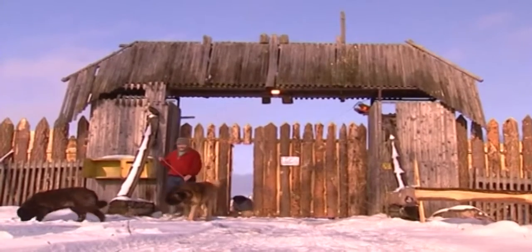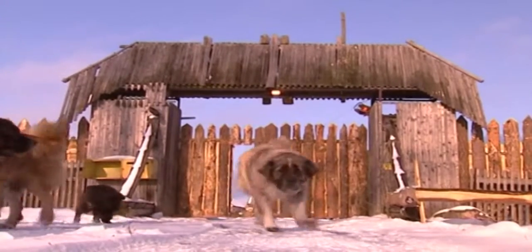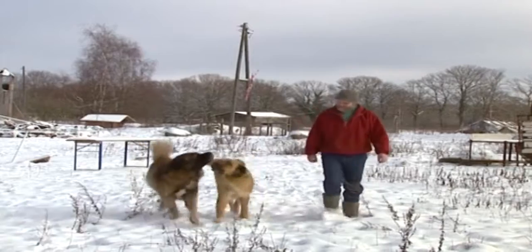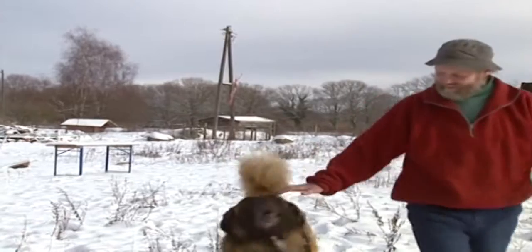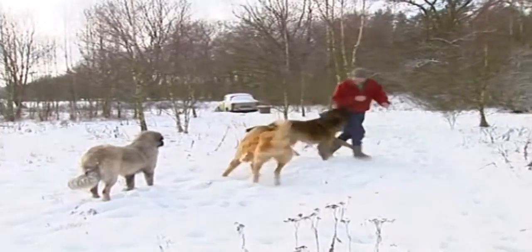This German breeder believes he has revived the once-extinct German bear dog. Karsten Keback takes a walk each day with his dogs — an ordinary enough event, except that he thinks his dogs were once extinct and are now one of the rarest breeds in the world. He believes there are no more than 2,500 German bear dogs worldwide.